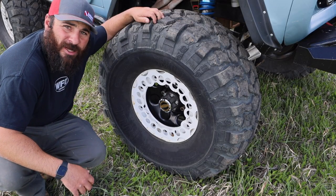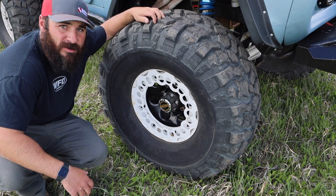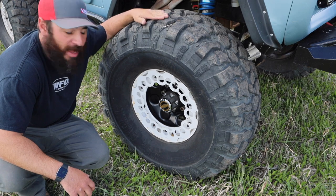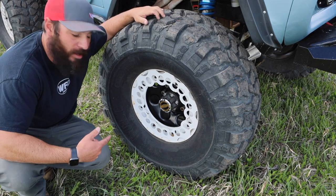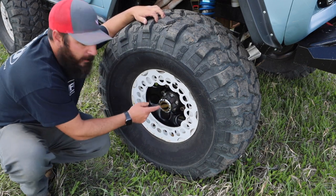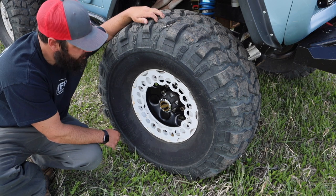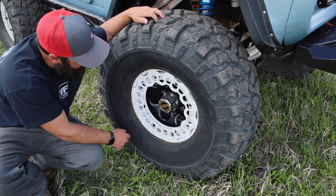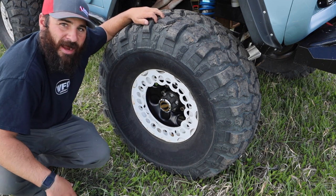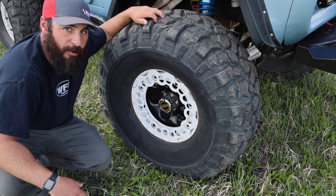The truck's rolling on 39.5 16.5 Pitbull Rockers. I don't even know if they make them anymore, but they're mounted onto a Hummer wheel — a standard H1 Hummer wheel that I cut the center ring out of. I bought an insert that drops in from the back side to make it an 8-lug, and then I added these rock rings. They've got some road rash, but I use the truck — I rock crawl it, so it's not perfect.